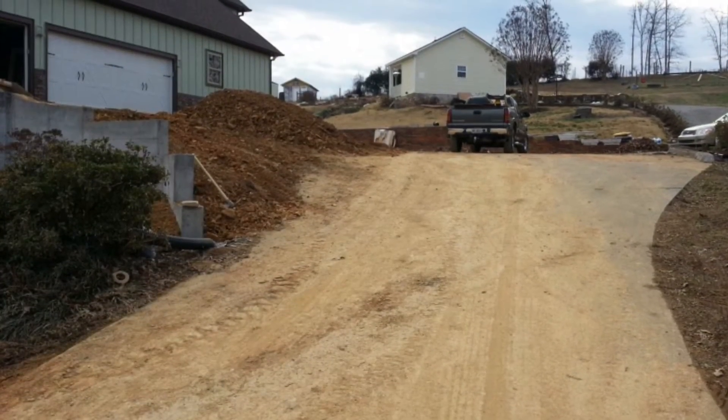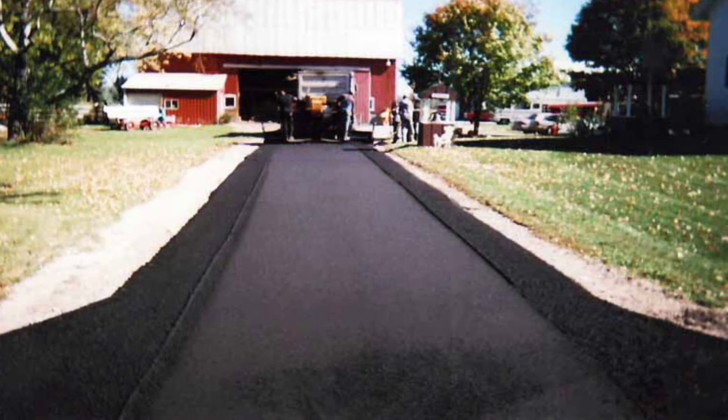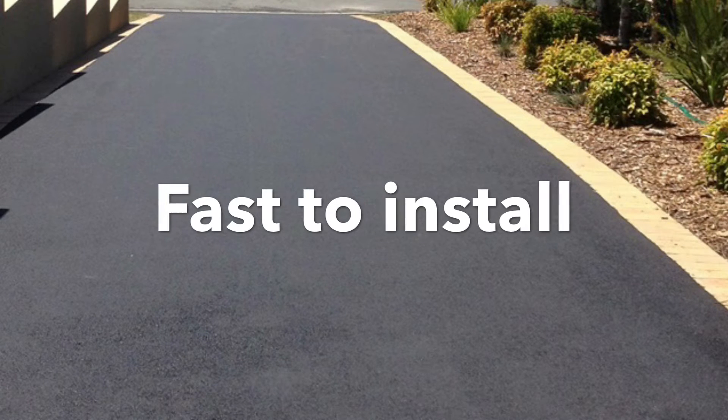Now for installation — asphalt driveways are fast to install. You can have your driveway installed in about two days and it'll be ready to drive on in about another day after that. In other words, you can have a paving contractor out on your property on Monday and be driving on your new asphalt driveway by Wednesday or Thursday.